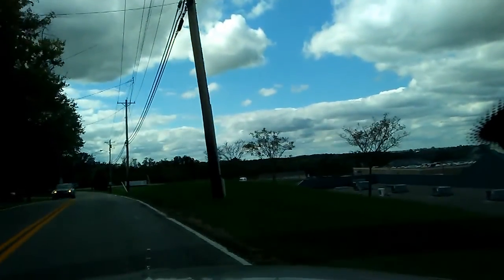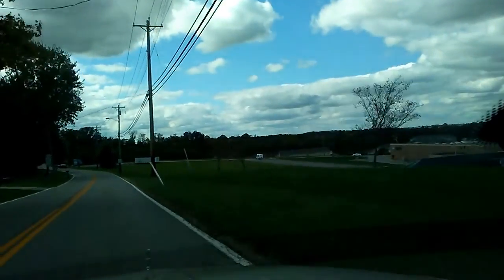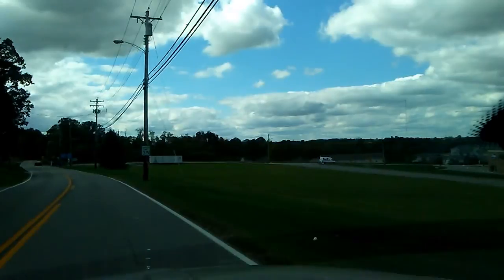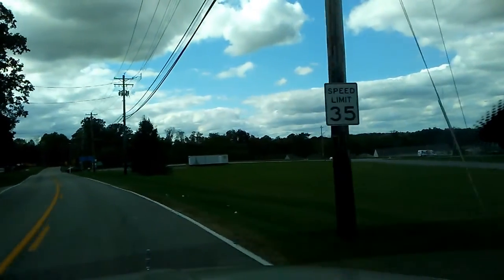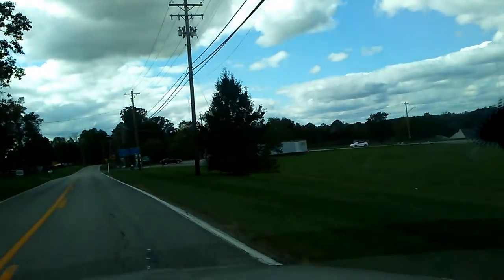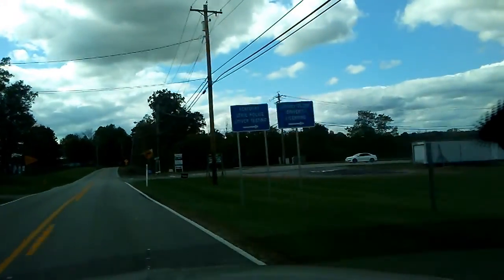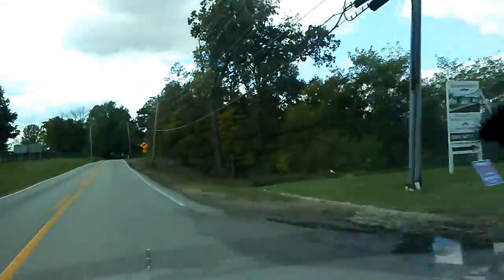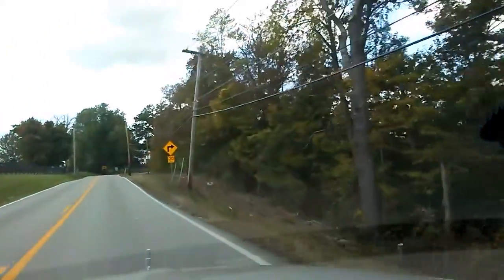You can see our trees are just kind of changing — some of them. Got some oranges and some yellows in with the green. Browns. It's a nice day.